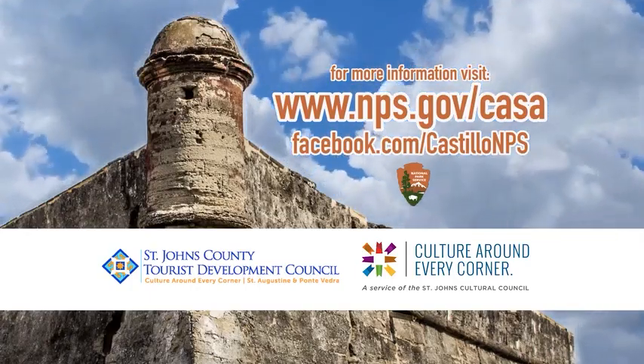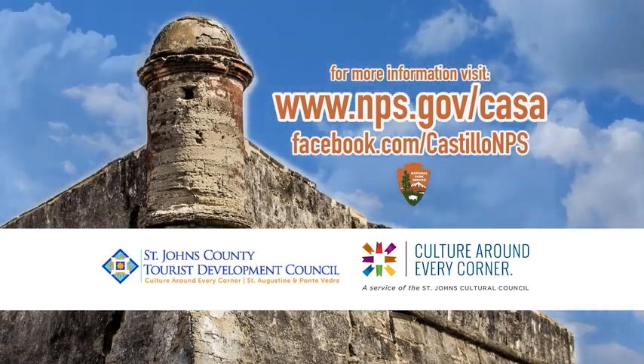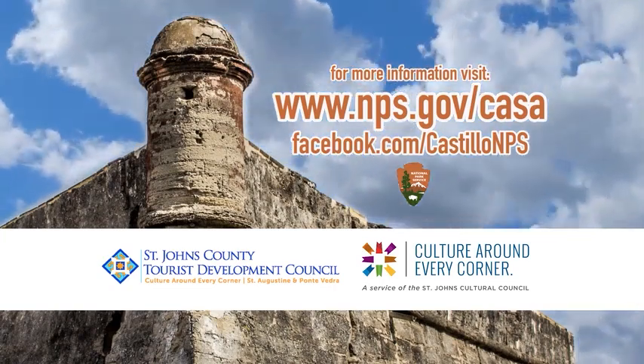For more information, visit www.nps.gov/casa. Facebook.com/CastilloNPS.